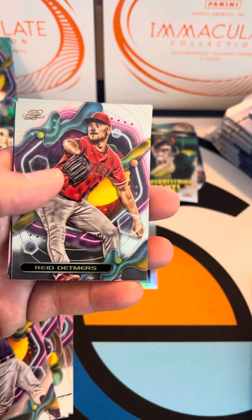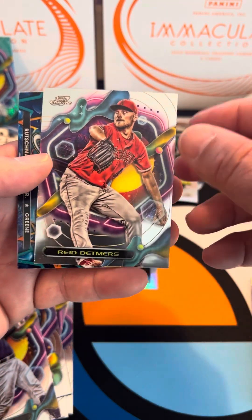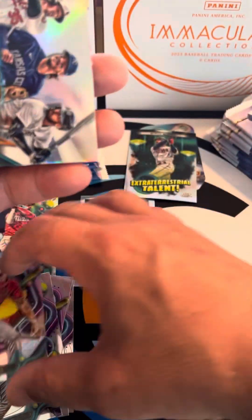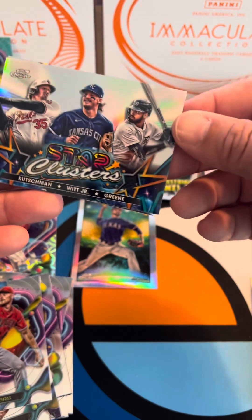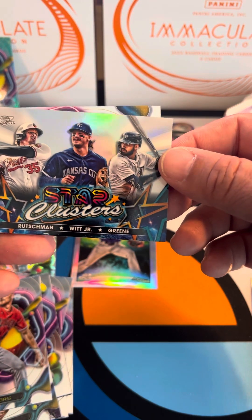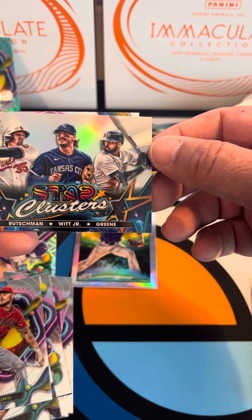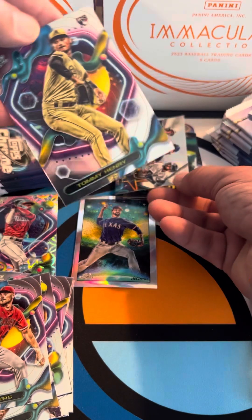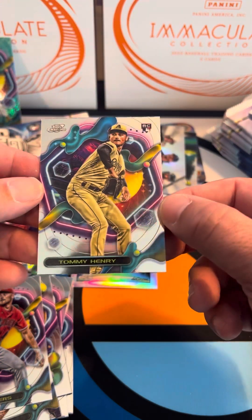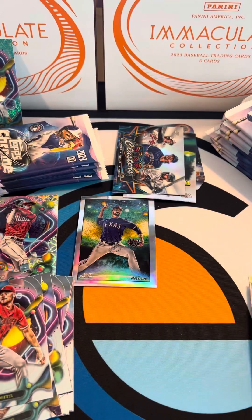Really enjoyed watching Anthony Volpe this season. Then Reed Detmers, and there we go — this is the multi-player one. That's Adley Rutschman, Bobby Witt Jr., and Gunnar Henderson with the Star Clusters. And last but not least, we've got a Tommy Henry.